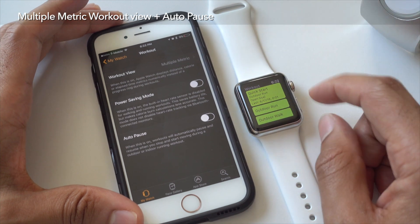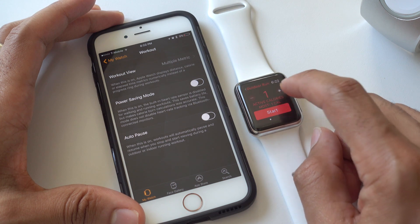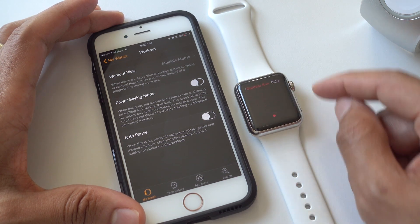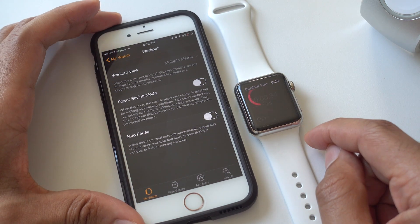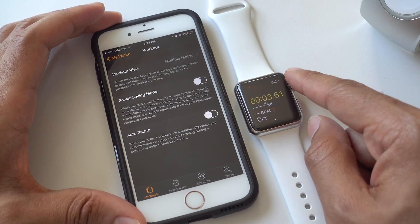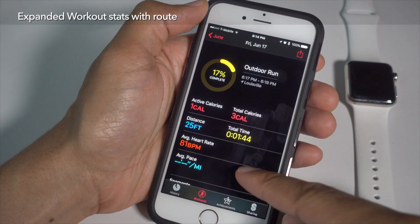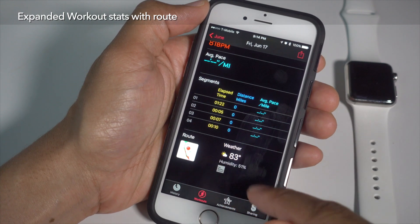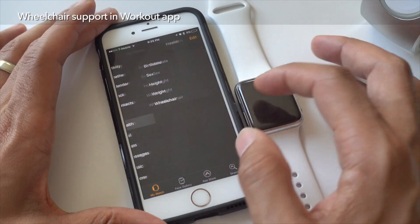If you have multiple metric enabled, you can go into a new workout — configure an outdoor run, bump up your calories, tap Start, and after the countdown you'll see the multiple metric interface with four different metrics. You can use your digital crown to highlight the metric that's most important to you. Apple has also expanded the statistics found for workouts in the Activity app, including routes, using GPS from your iPhone to calculate a route.